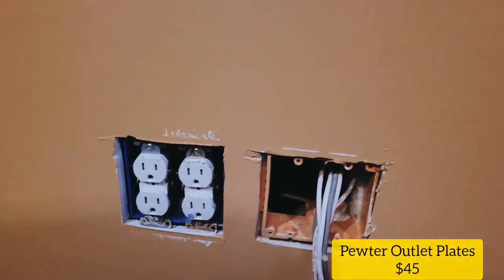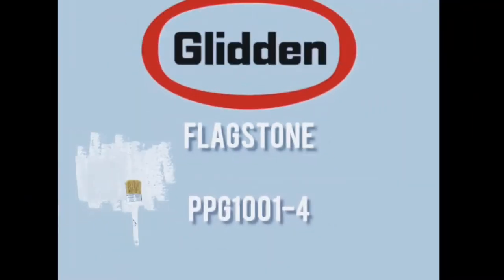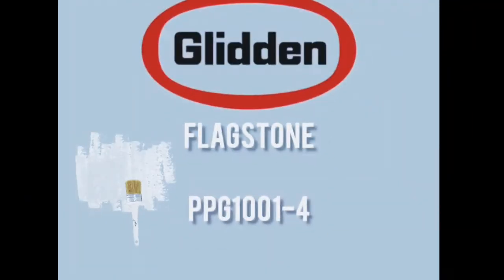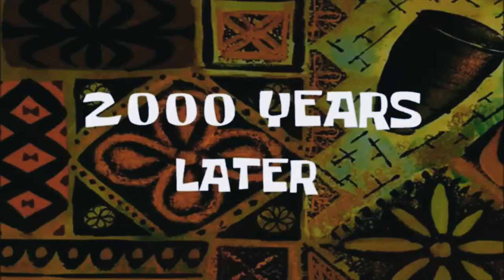First things first, I'm going to prep the walls for painting, which is extremely tedious. I went with this really cool icy blue-gray color but the whole process just took forever. Two thousand years later...